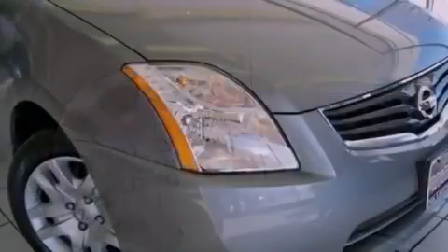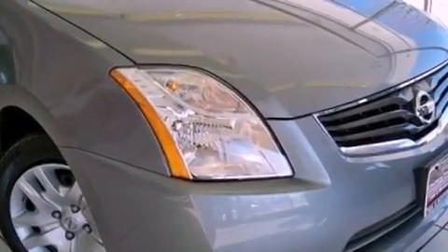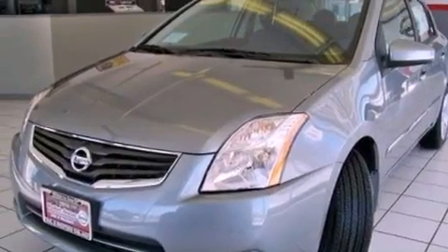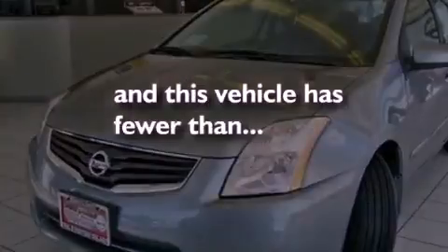A passenger side vanity mirror, an engine immobilizer theft deterrent system, rear curtain airbags, rear seat child-proof door locks, and this vehicle has fewer than 40,000 miles on the odometer.